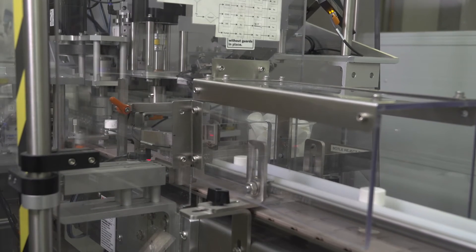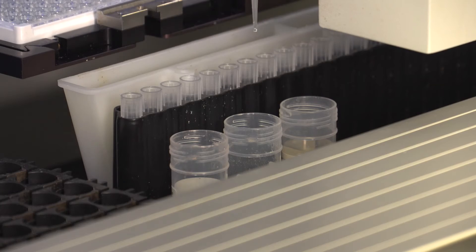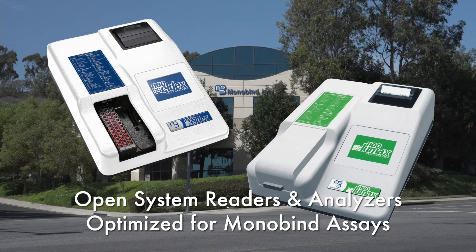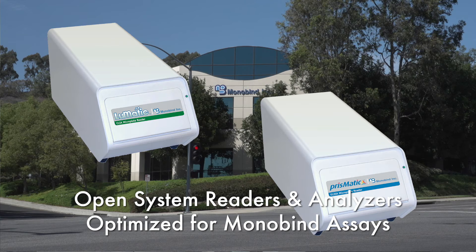Best-in-class systems and automation are used in the laboratory to duplicate client environments and monitor assay performance in various conditions. Working with leading manufacturers, Monobind has developed a line of equipment for manual to fully automated labs.